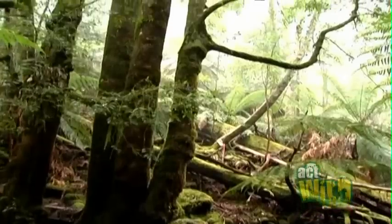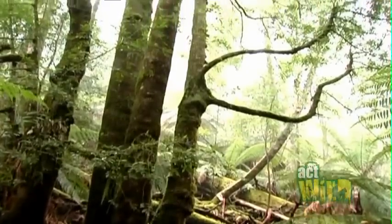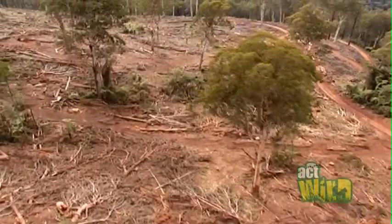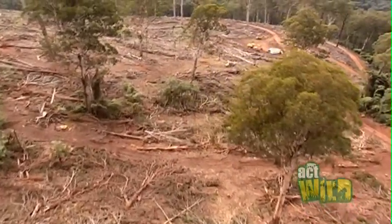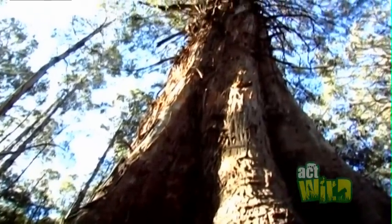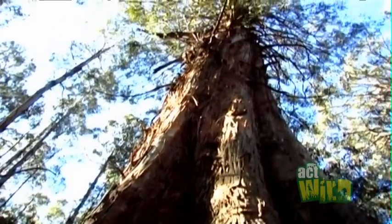One of the main threats is the loss of high-quality forest habitat for Leadbeater's possum, and in particular the loss of those big old trees with hollows that the possums rely on for denning during the day. It takes a eucalypt about 200 years to form a hollow suitable for a family of Leadbeater's, so that process doesn't happen fast.